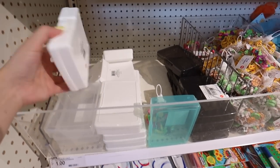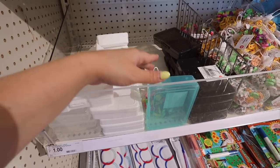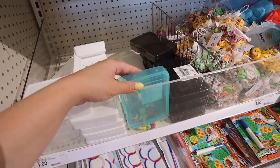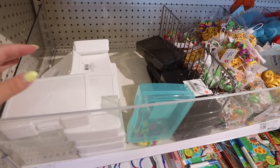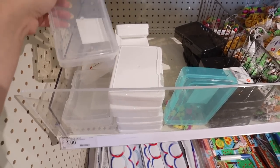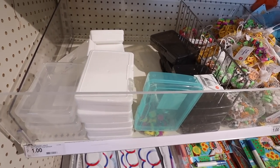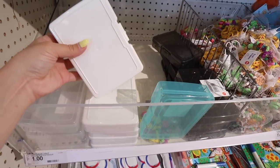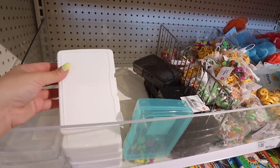A few other essential back to school items are these flash card holders — these are just a dollar. They come in white, black, teal, and clear. I'm guessing they'll also have pink and purple like last year. These are really great especially if you're using tons of flash cards in school or for work meetings where you like to write things down on note cards — a great way to protect them.